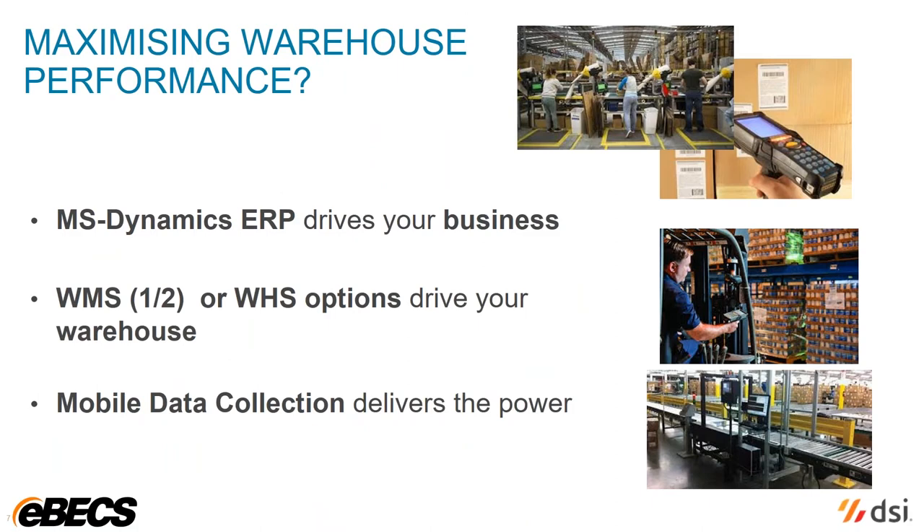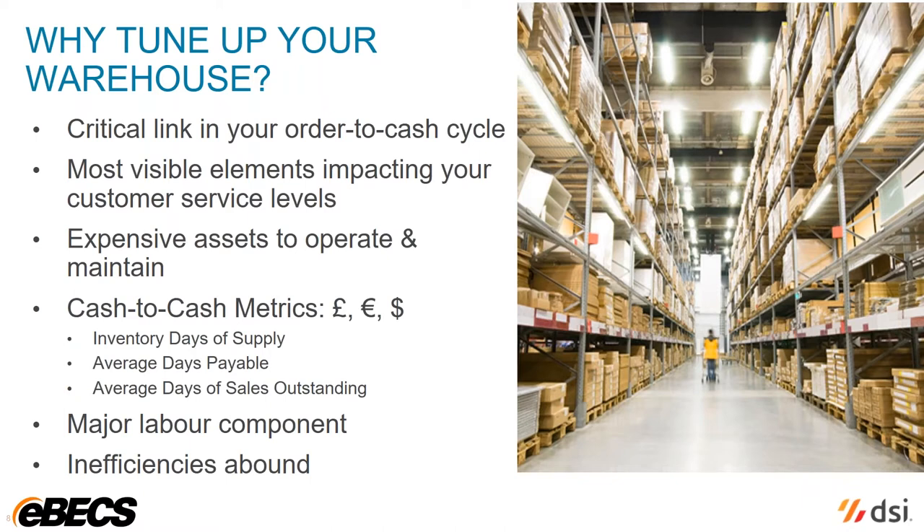What do we mean by extending the use of Dynamics and maximizing performance? Essentially, we mean building on your Dynamics ERP with the inbuilt warehouse management options, and then potentially delivering powerful additional speed and agility using mobile data collection with barcode scanners and potentially RFID technology. There are clearly a raft of business reasons why you'd want to enhance your warehouse operation. It boils down to two things: customer service and operational efficiency. Finding ways to consistently speed up warehouse order picking and shipping is going to improve customer satisfaction, generate cash quicker, facilitate repeat orders, save labor costs, and sweat those expensive warehouse assets.